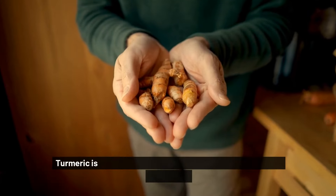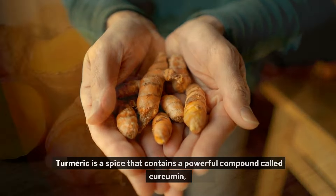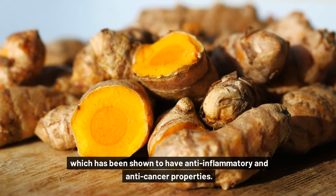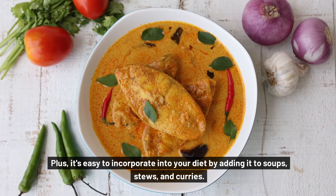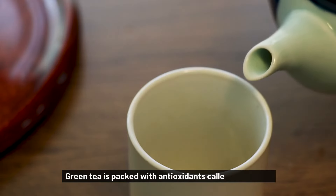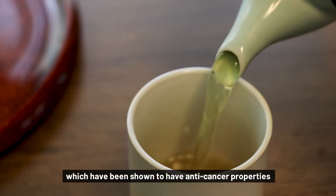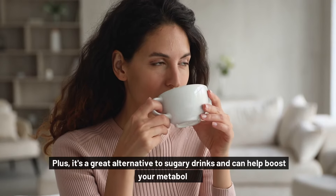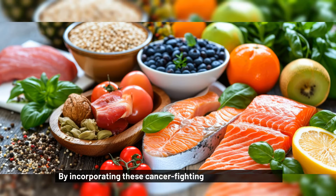Turmeric is a spice that contains a powerful compound called curcumin, which has been shown to have anti-inflammatory and anti-cancer properties. Plus, it's easy to incorporate into your diet by adding it to soups, stews, and curries. Green tea is packed with antioxidants called catechins, which have been shown to have anti-cancer properties. Plus, it's a great alternative to sugary drinks and can help boost your metabolism and aid in weight loss.